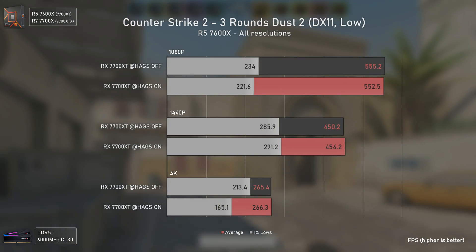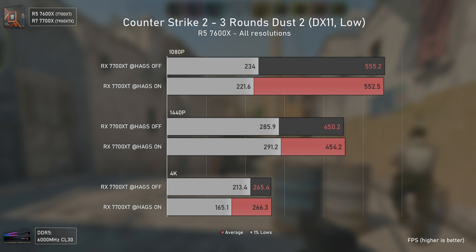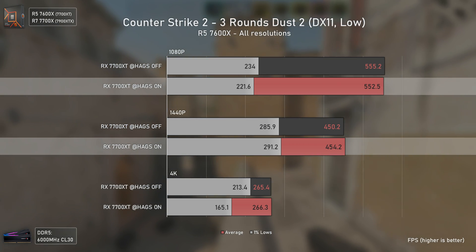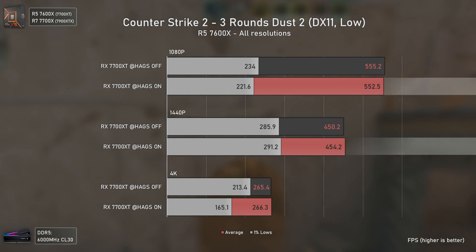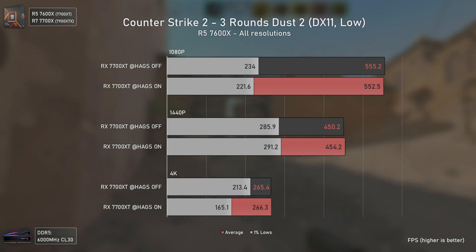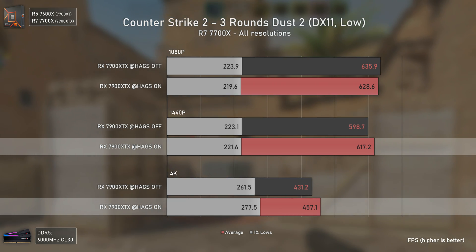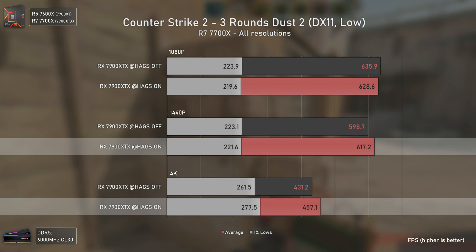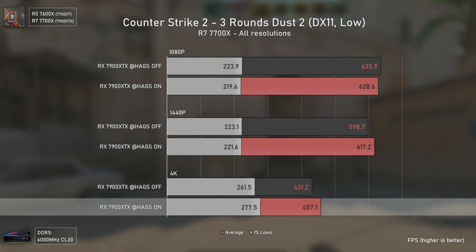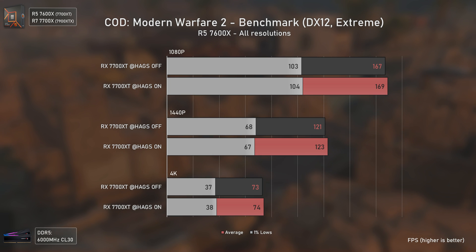Moving to Counter-Strike 2 — it's harder to test and the results take more time to understand. Focus on the average results. The 1% lows in this game are usually higher at 1440p than 1080p, likely due to how the Source 2 engine handles CPU and GPU loads. We even got higher 1% lows at 4K with HAGS off, which is odd. For average results, we have usually higher FPS with HAGS on, especially at 4K where the percentage difference is around 6%.